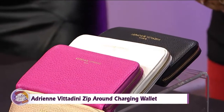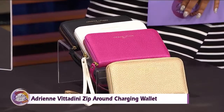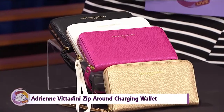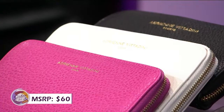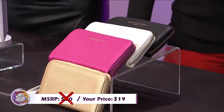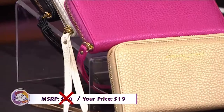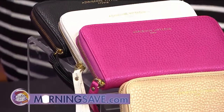The wallet has a removable and rechargeable universal USB power bank that's compatible with both iPhone and Android devices. It's available in six different colors — we're featuring four colors today, and the fuchsia is a favorite. If you were to buy these wallets at full price, they would cost you around $60. But with our Sister Circle savings, you're only paying $19 — that is a 68% discount through our friends at MorningSave.com.